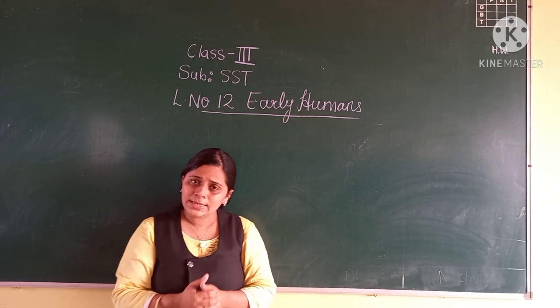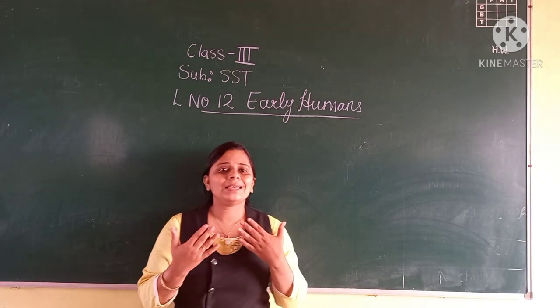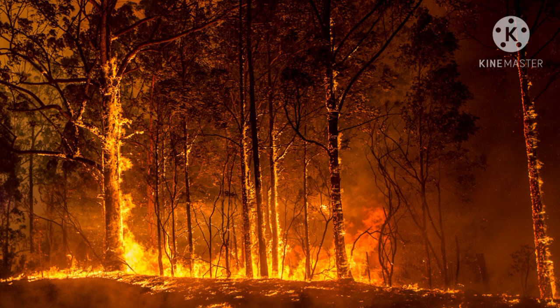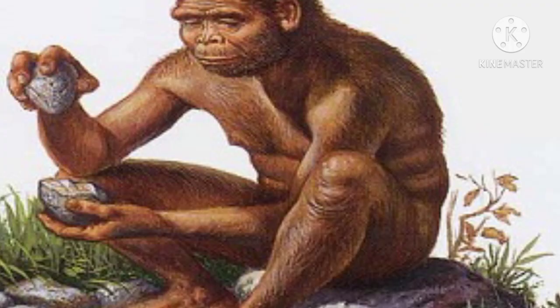One day, these early humans saw fire in the jungles, and they were scared of it. They touched the fire and screamed out — they were scared of the fire. They also saw that animals were scared of fire as well.